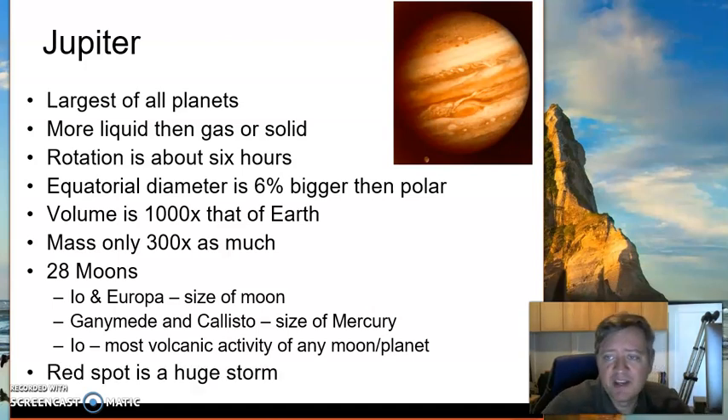That red spot on Jupiter is a huge storm, and it's been going on for hundreds of years.